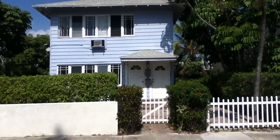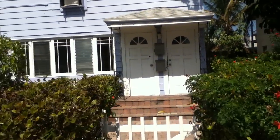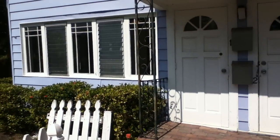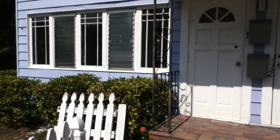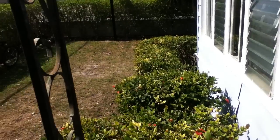All right, here we are at 424 3rd Avenue South, unit number one. Unit number one is this unit downstairs on the left. It is for rent. Let's just buzz through the house real quick. Got a cute little yard here.